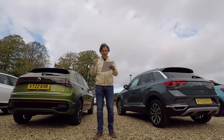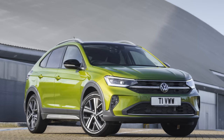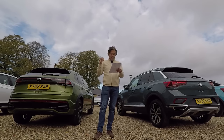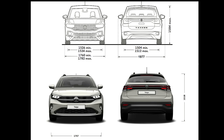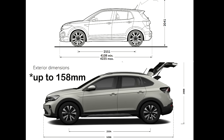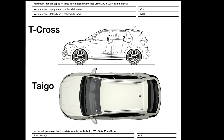Looking at the range-topping 1.5 TSI Evo DSG: 47.1 MPG for the T-Cross and 48.7 for the Tygo. In both cases, the 1.5 TSI DSG is significantly more efficient than the one-litre TSI DSG, even though it's a lot more powerful — I can only put that down to the cylinder-on-demand technology. The Tygo is 28 kilograms lighter and 5.5 centimetres lower. It's actually 16 centimetres longer than the T-Cross, which makes up for some of that reduced height in the boot: 455 litres for the T-Cross versus 440 for the Tygo.